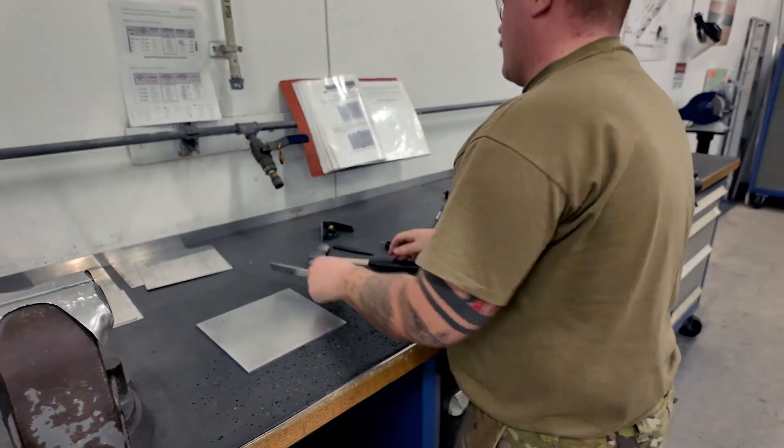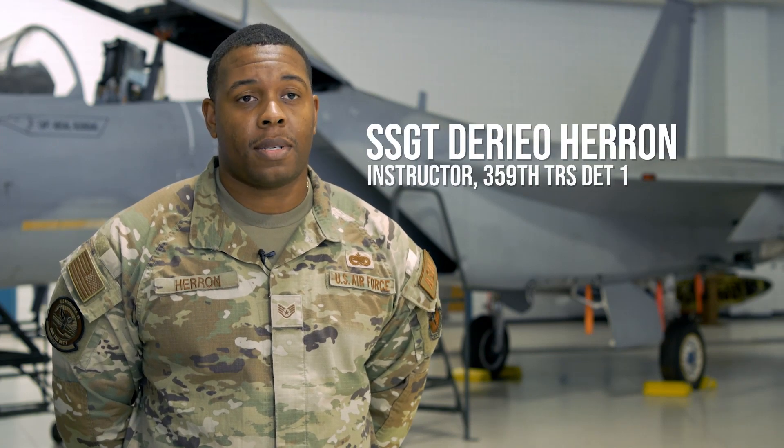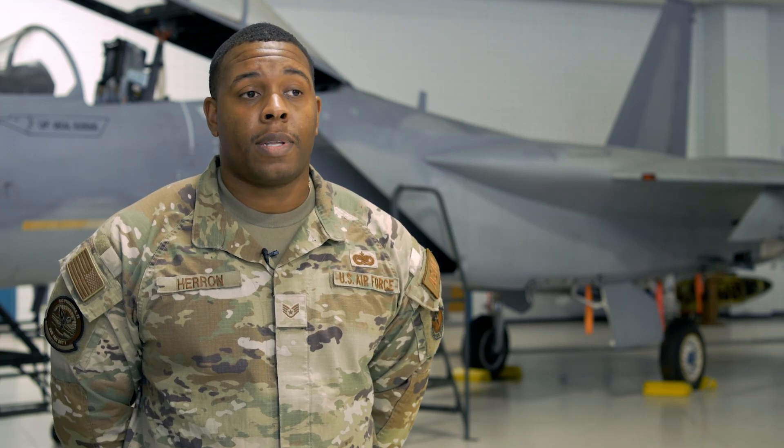So what is ASM? ASM stands for Aircraft Structural Maintenance. We deal with the structures of the aircraft, whether that being metal or composite work.